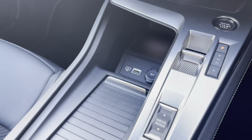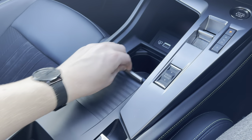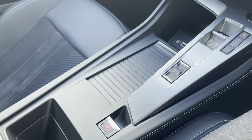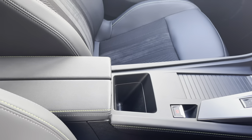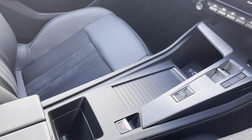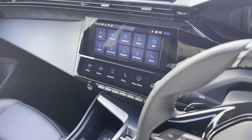Just behind this point, you have the conveniently hidden dual cupholder, which is very nicely designed and adds to the aesthetic of this vehicle. Just between the two seats, we have a little extra storage space and the butterfly wing leather storage compartment, which contains extra storage and is perfect for storing any additional items.